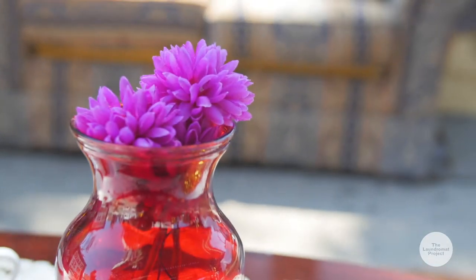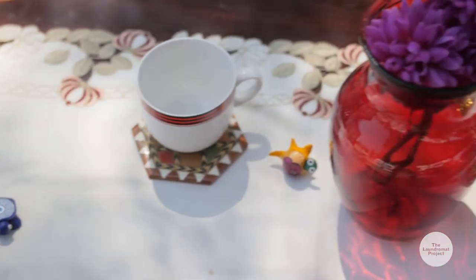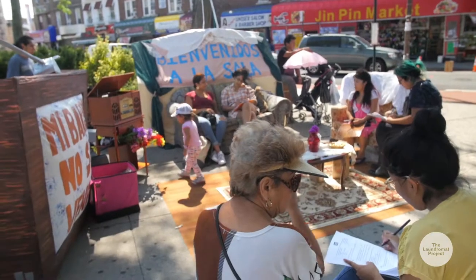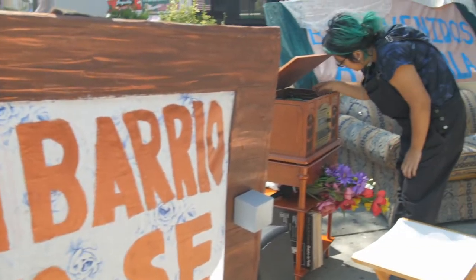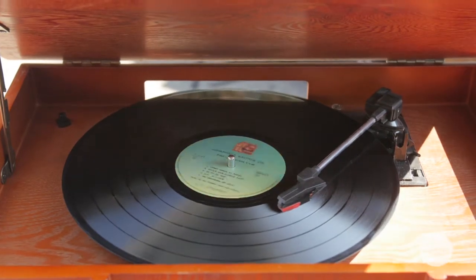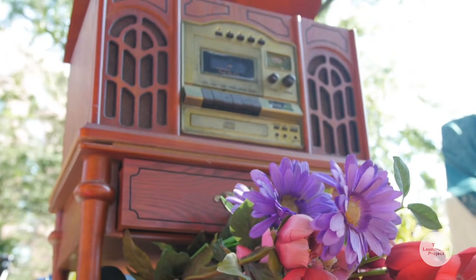A lot of the pieces that are part of the installation were really just inspired by me sitting in my mom's living room, looking at a lot of the small details, and really acknowledging the labor, the creativity, and intention that my mom put into those things. The record collection is actually my stepdad and my uncle's — they passed away a while ago but they lived in the same apartment that I grew up in, so it's like bringing more of my family history into the space.